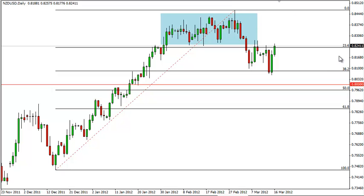As far as selling the Kiwi is concerned, we really can't do it until we get below the 80 level, and really below the 50% retracement as well, which we're calling roughly 79.50.